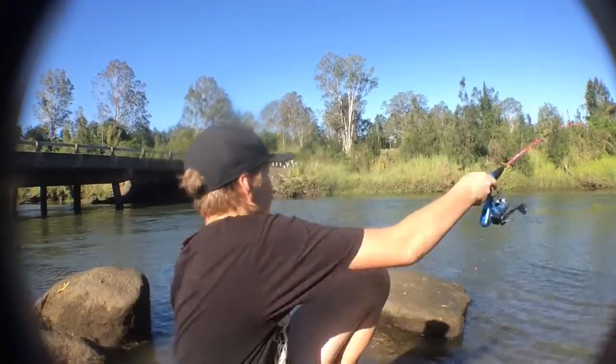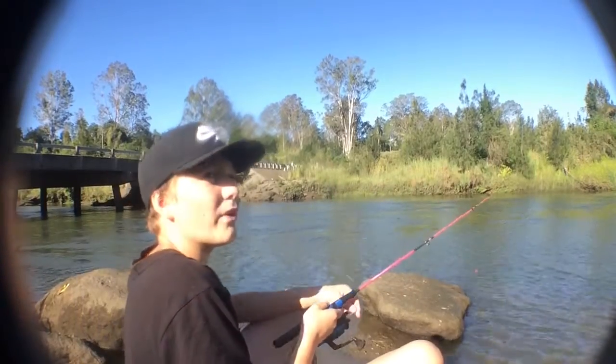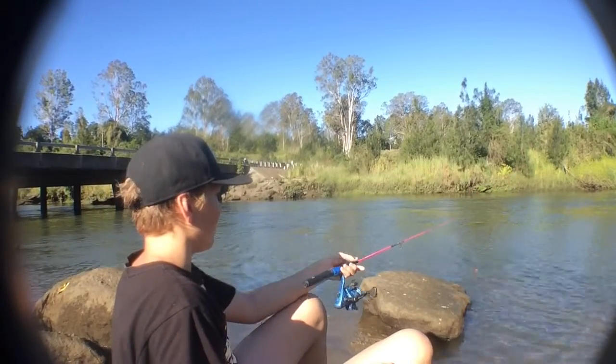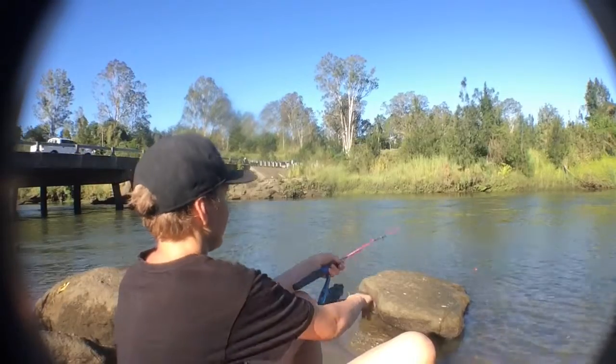I'll just chuck this back out, same spot. The bites are fairly quick here — when I feel the bite there's a bite. Let's just let go. There it goes. Got him!